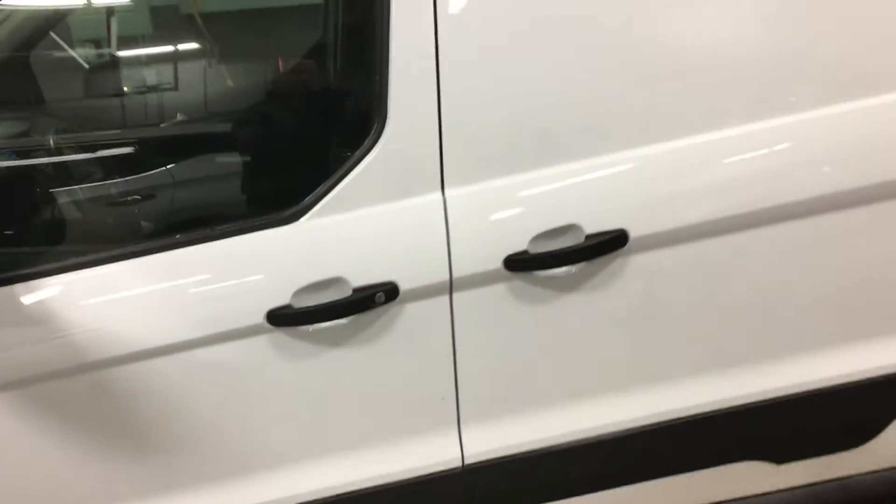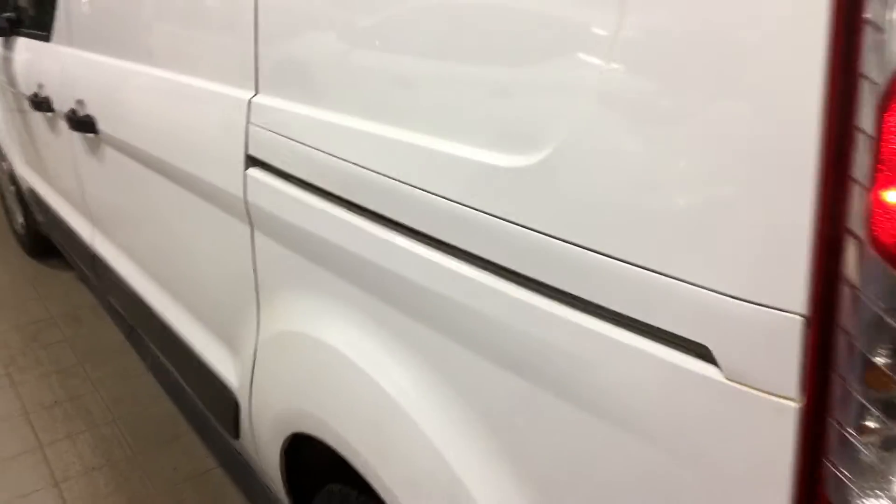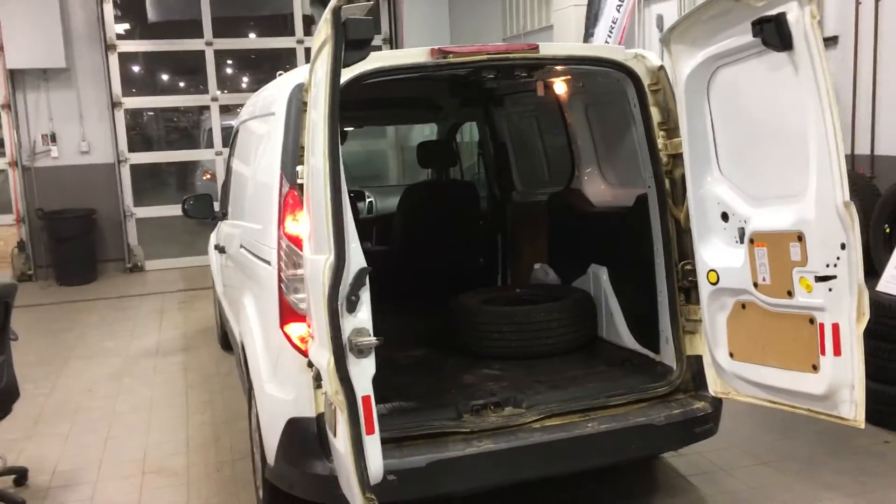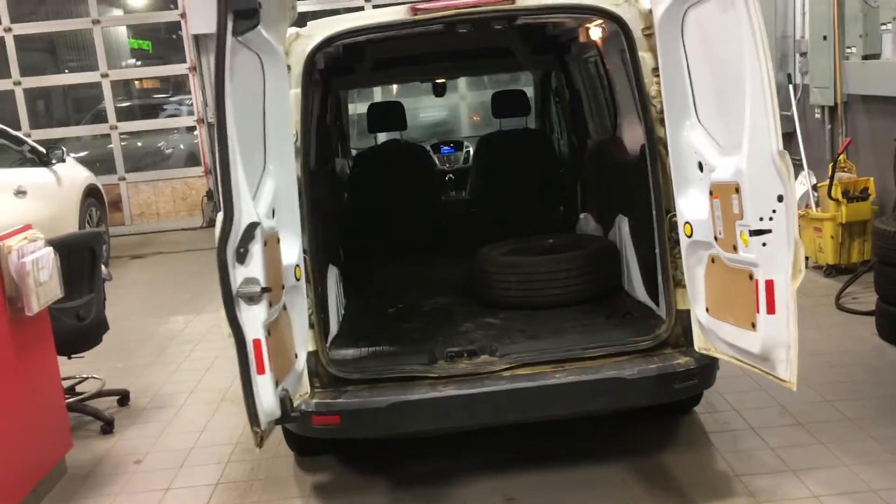You have access through both sides for the passenger or the compartment space. We just took it in on trade, so we haven't really had time to do any detailing or anything, but it's in really good shape. You've got lots of access and you don't have anything in the way.